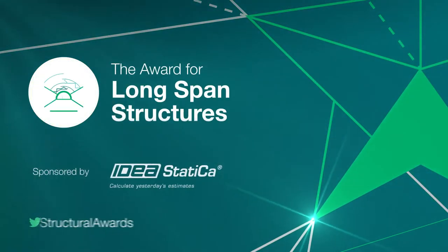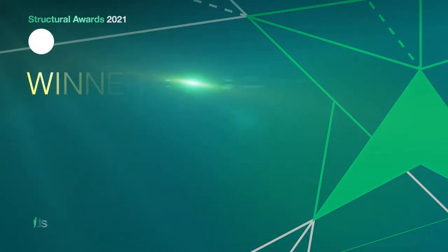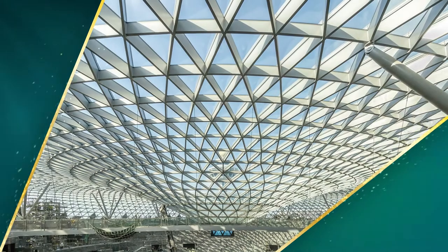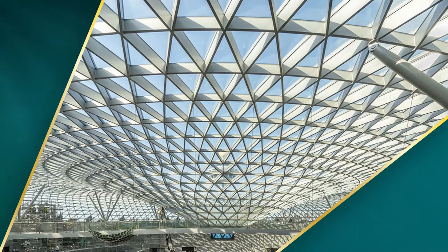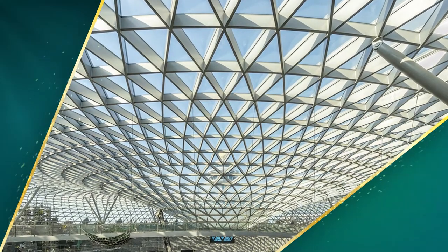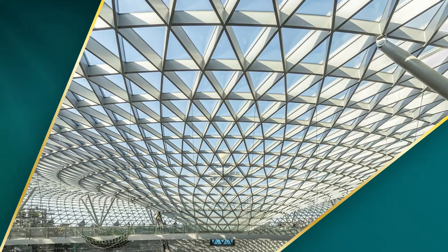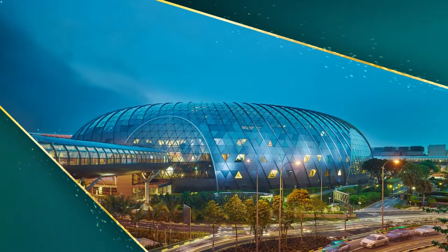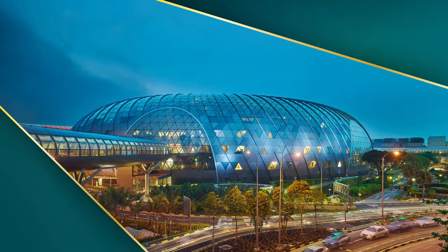The award for long span structures: Jewel Changi Airport. The complex thin shell glass and steel 200-meter diameter grid shell roof of the airport encloses an interior forest, a 40-meter indoor waterfall, and a pre-existing airport train line.